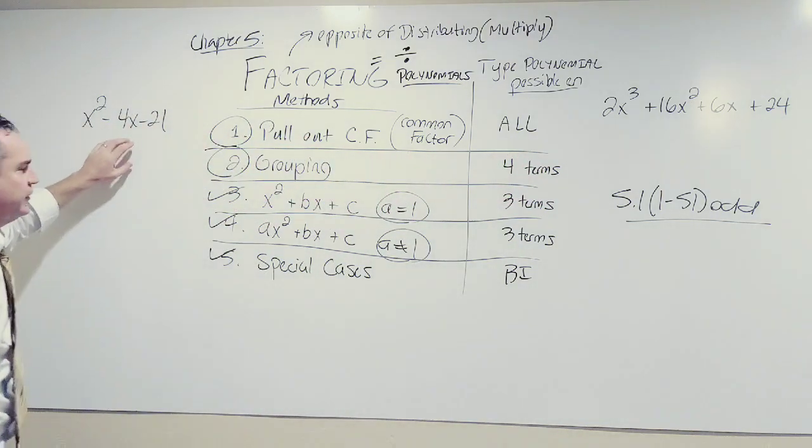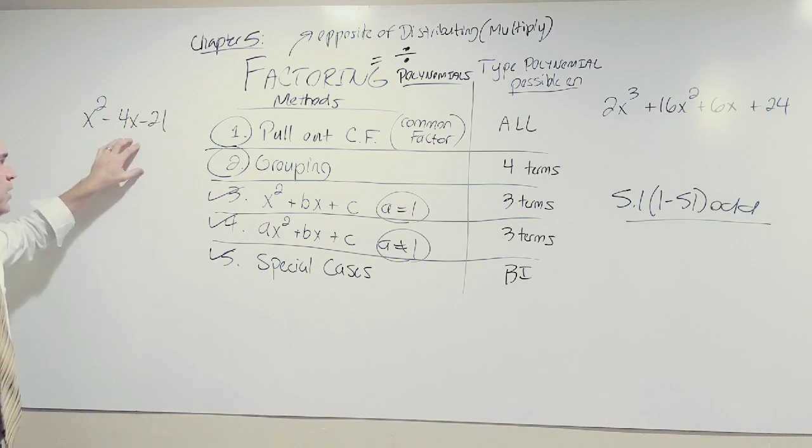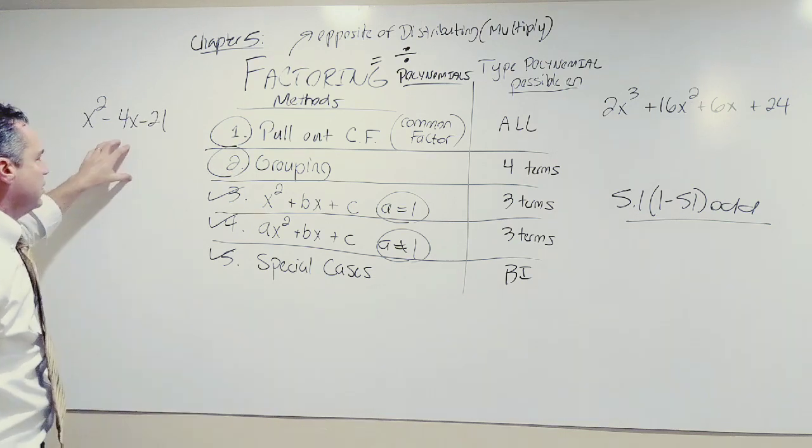Now draw your eyes over to this side of the board. Here we have x² − 4x − 21. How many terms? That's right — three terms.